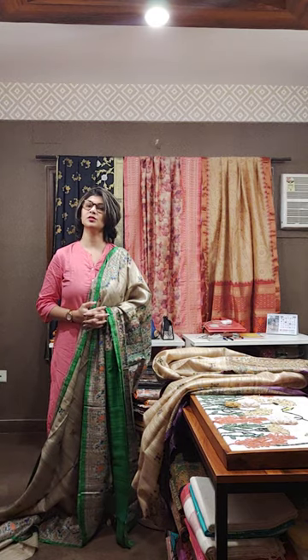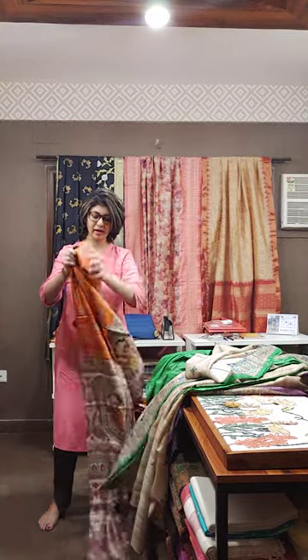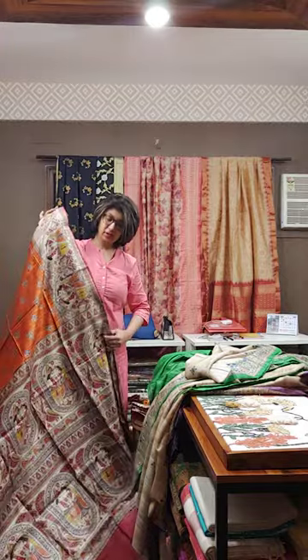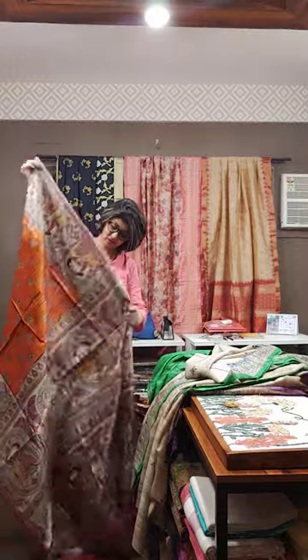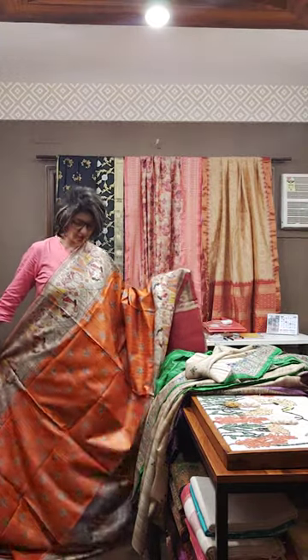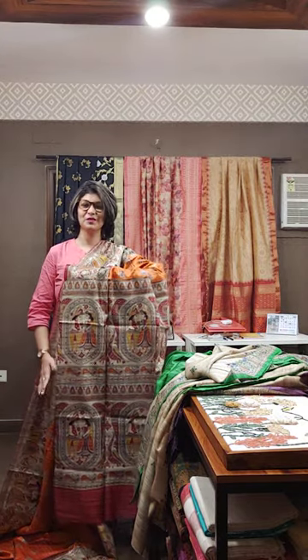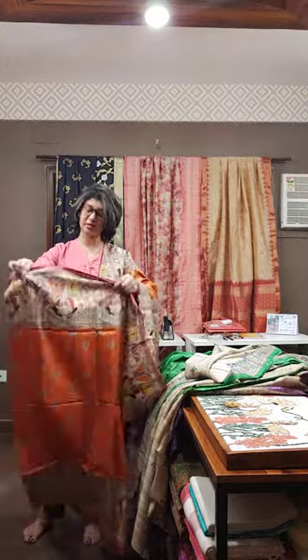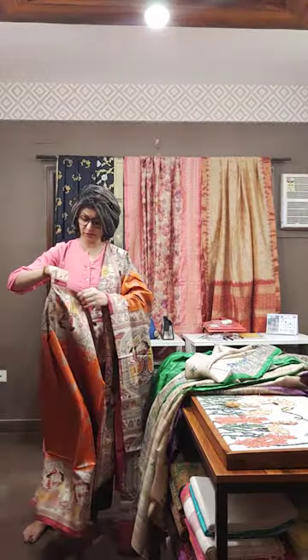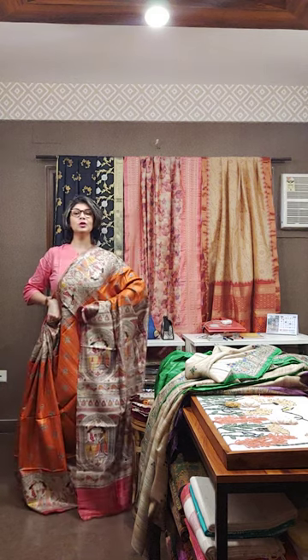This saree can be draped very nicely — it is a 5.5-meter saree with a 90-centimeter to 1-meter blouse piece. The next saree is a Khecha Tassar silk saree with a bhoota design, orange in color. The border is designed over the Khecha original color, and the whole saree has a beautiful orange color with bhoota throughout. This is the palla section, which is equally beautiful. Let me drape the saree so you can understand the length and width — the width is 5.5 and the breadth is 44 to 46 inches.